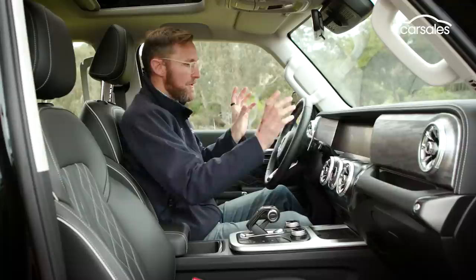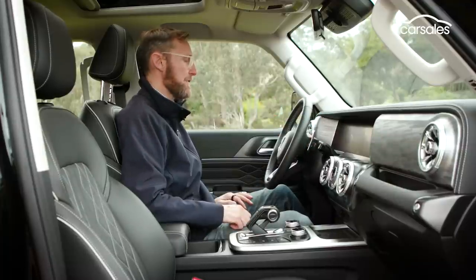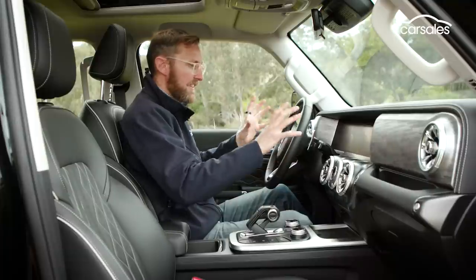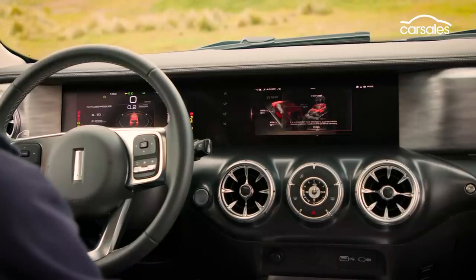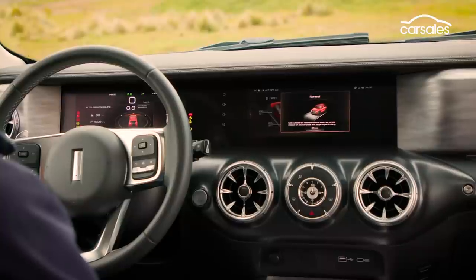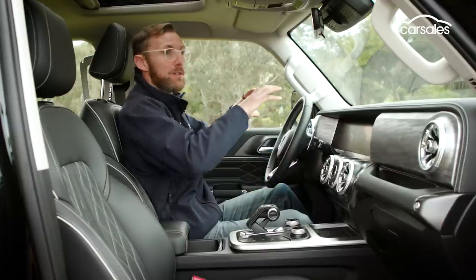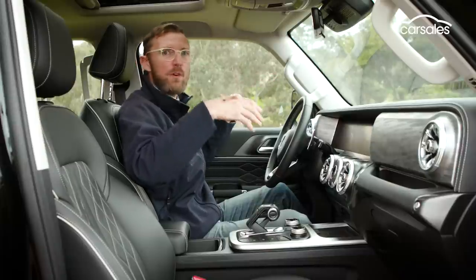As with all modern cars, you get two decent-sized LCD screens, and they come with plenty of telemetry. You can do quite a lot with the customisation of these screens. The controls are well laid out, the steering wheel controls are intuitive and straightforward, and overall you get a really good view out of the car — very upright windows.